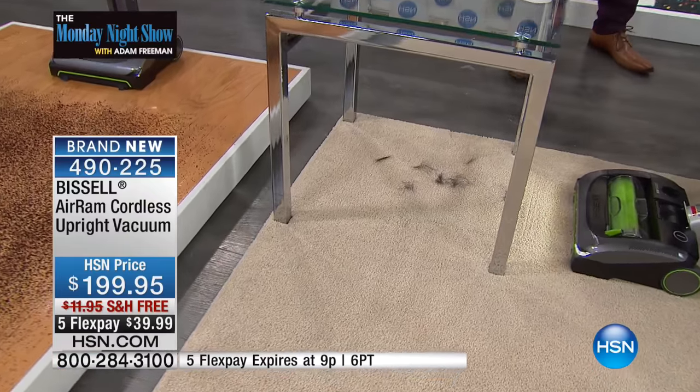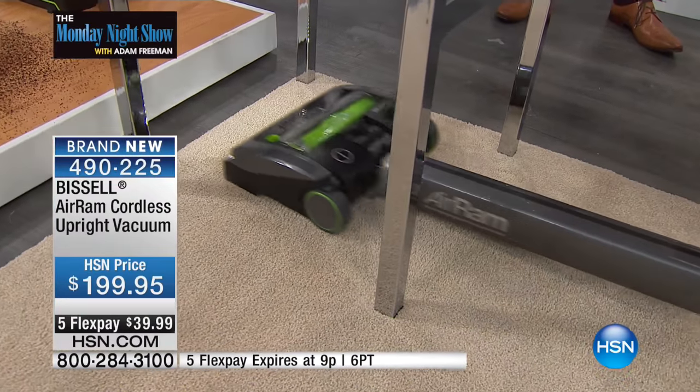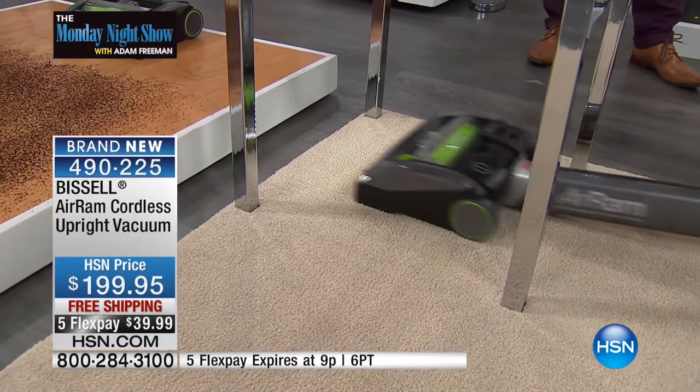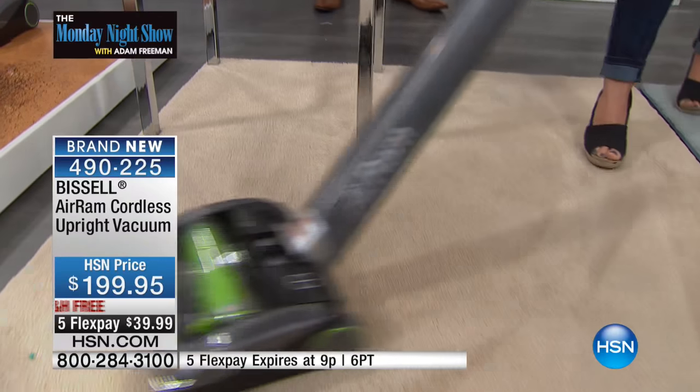This is the only Bissell vacuum that you're going to be able to lay completely flat and get under any of those hard-to-reach places. There's one little bead who wanted to come out.